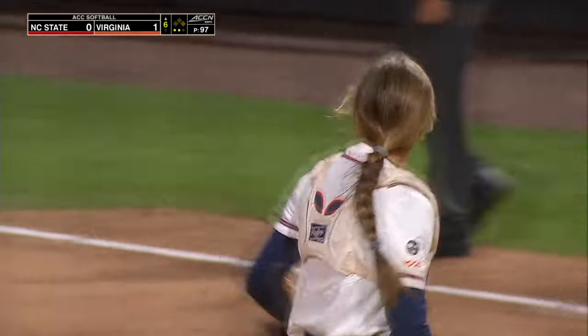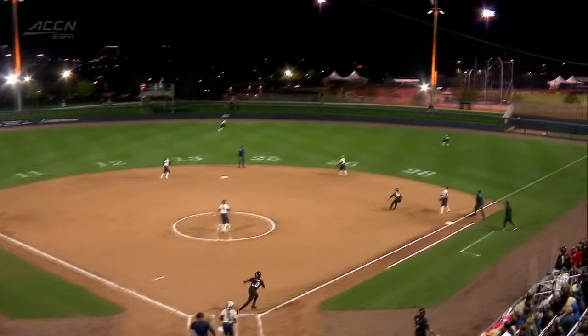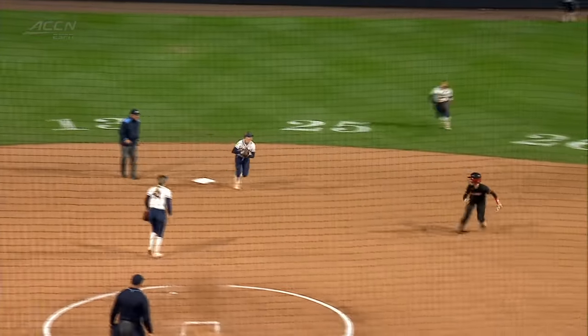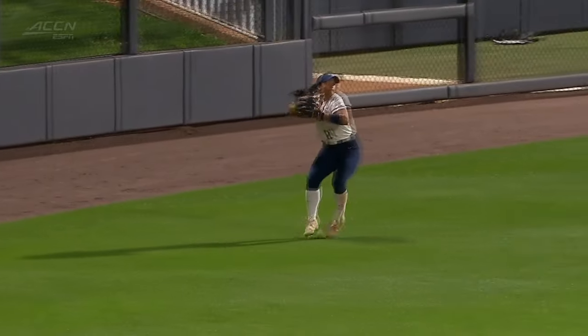Wow, that was awesome. Nice defensive work there for Virginia. Excellent throw coming in from Weaver. Eden Biggum — great throw from Weaver. She's on her way back, throws it in the air, catches the runner, and double play.